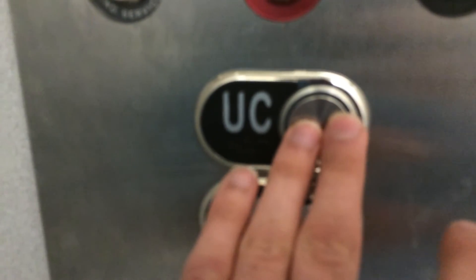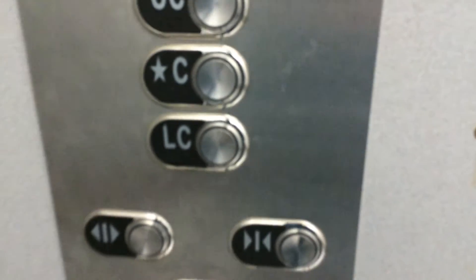Our concourse uses Hydro. Let's go to Upper Concourse, then back to level. Here we go.